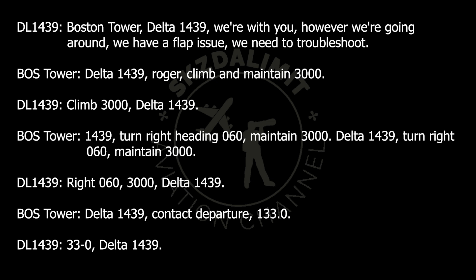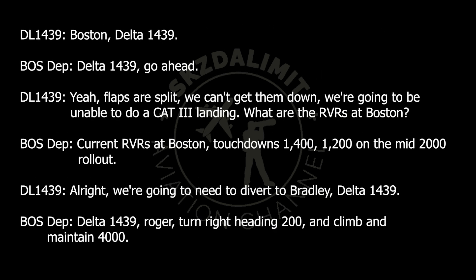Climb at departure, 133.0 — actually 133.0. Delta 1439. Buster, Delta 1439. Delta 1439, go ahead.